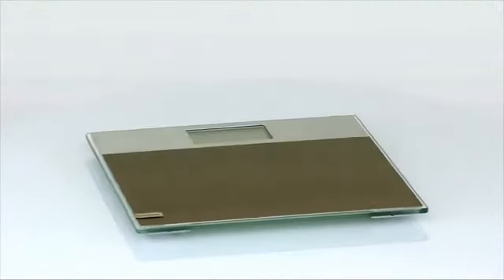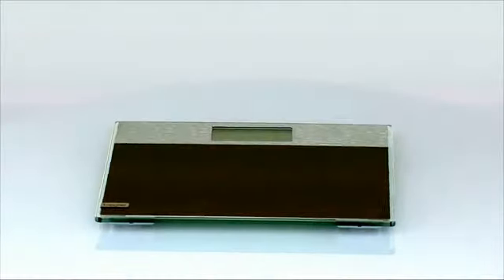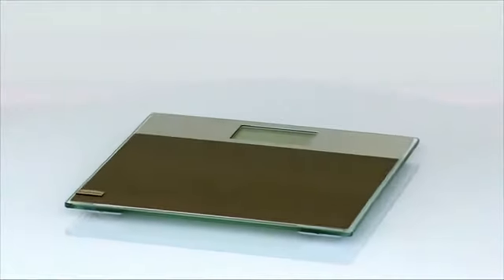A slice of the holiday spirit in your bathroom with the Boehrer Design Glass Scales.